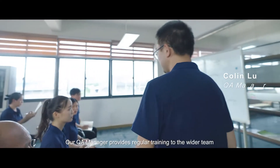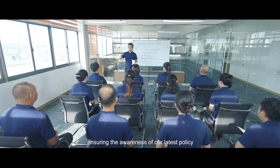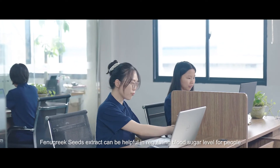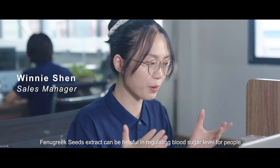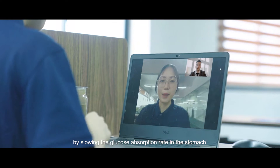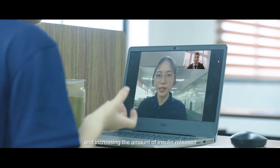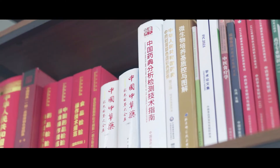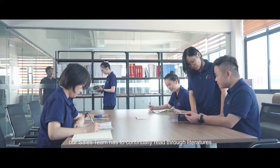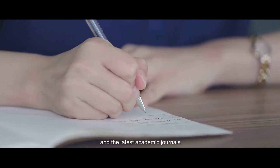Our QA manager provides regular training to the wider team, ensuring awareness of our latest policies. Fenugreek extract can be helpful in regulating blood sugar levels for people diagnosed with type 2 diabetes by slowing the glucose absorption rate in the stomach and increasing the amount of insulin released. In order to be well prepared for questions from customers, our sales team continually reads through literature and the latest academic journals.